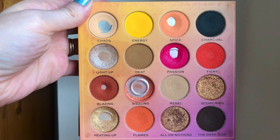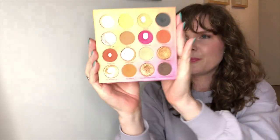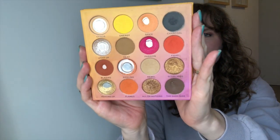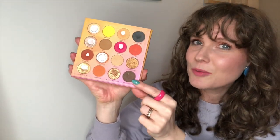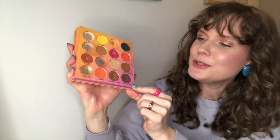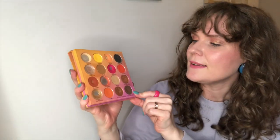I wasn't quite sure yet which one, and here is what my palette is looking like today. I have hit one more pan in Dark Side, this brown matte shade here.